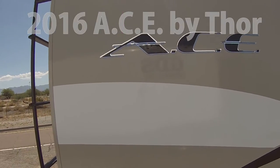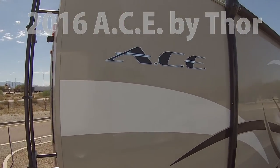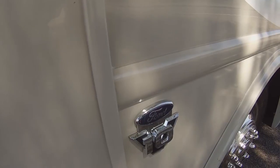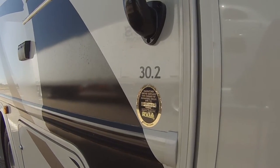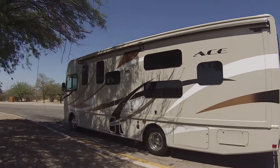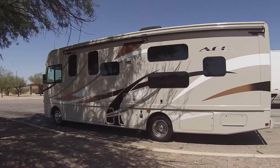I am driving a 2016 Ace by 4. It is obviously a gas — that's all I've been getting lately is these V10s. It's under 31 feet, closer to about 30 feet actually. And it's not that bad. I don't mind it so much. I do not like gas, but this small little motorhome is not as bad.